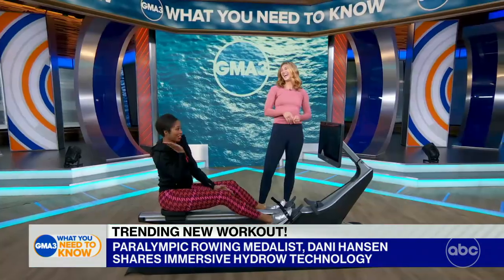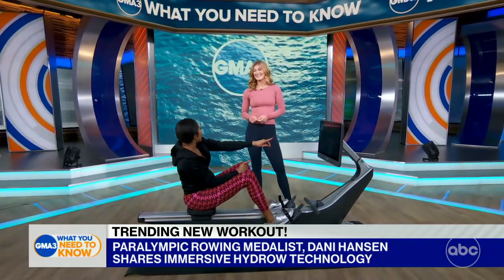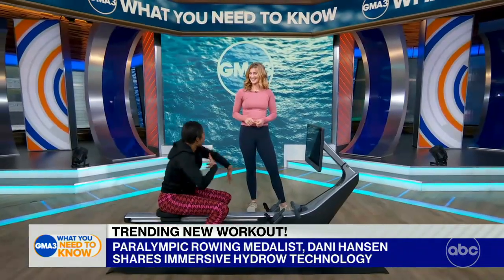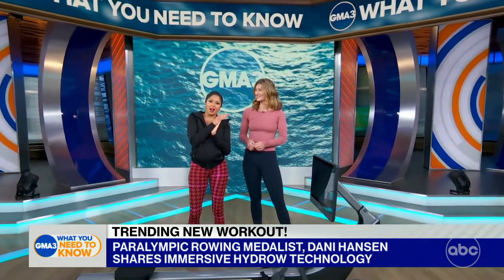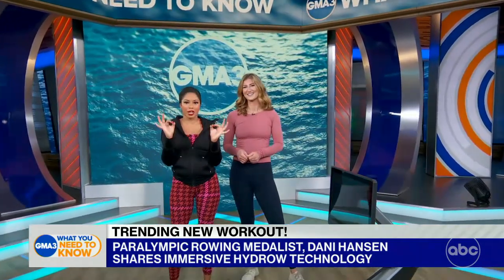We're smiling! And actually, I was wrong — people can't have you in their home, you're right there. Danny, we've got to thank you so much for your time, your expertise, for being a total rock star. And of course, we also have to thank our sponsor, Hydro, for the workout. Are you ready for your Hydro workout, Amy and TJ?